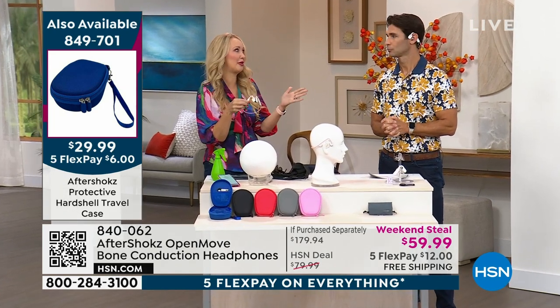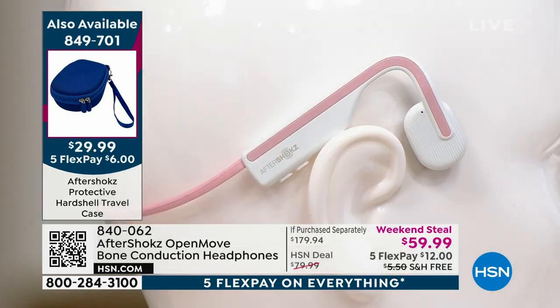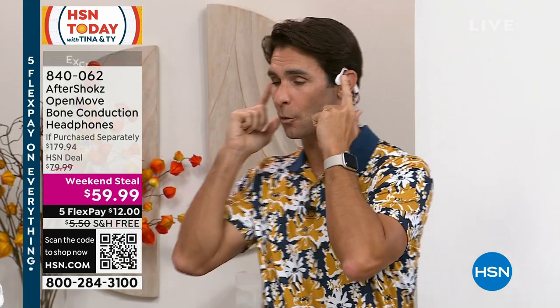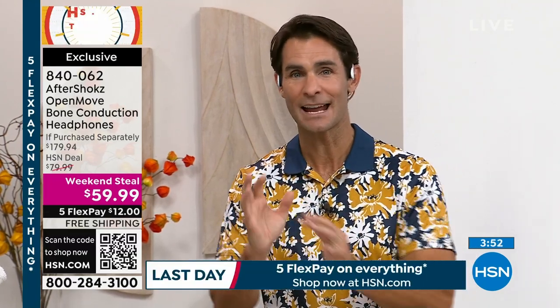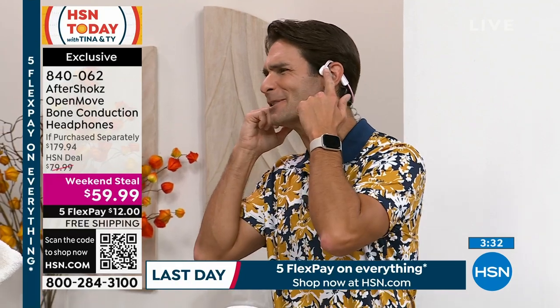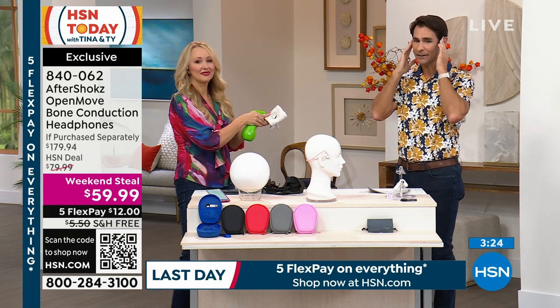We don't do this often, and we never know when we'll be able to get them back in. The two colors we have right now — that's going to be it. We have less than 1,000 left in that blush pink, and we also have them in white. Go to hsn.com right now, item 840-062. These are going very quickly at $59.99 — last day of our Labor Day sale event. Get one for you, for mom and dad, or for a student going back to school walking around a new campus who needs to be aware of their surroundings but still wants their music, podcasts, and audiobooks.